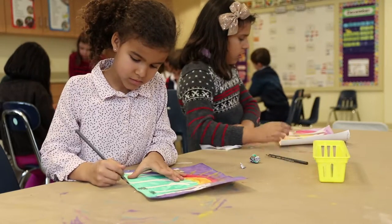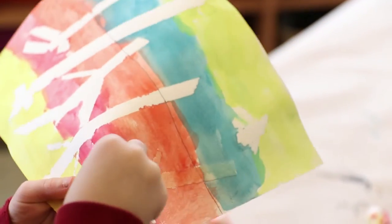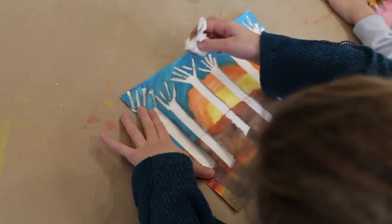Later on in first and second grade, the art and science classes are split, and again they work with various mediums and are exposed to various styles of art.